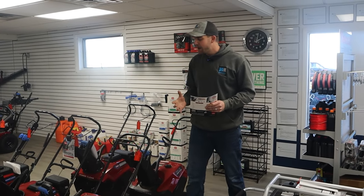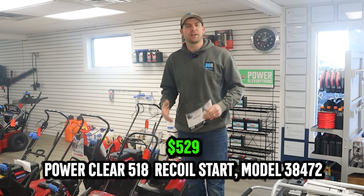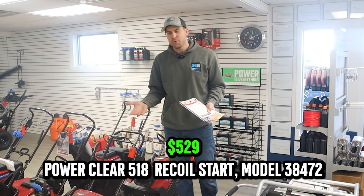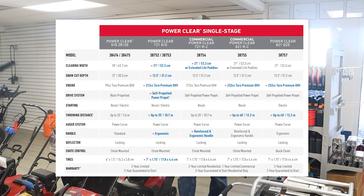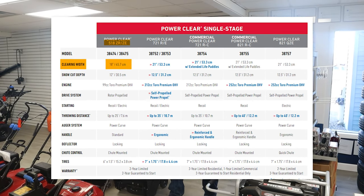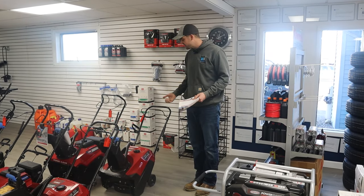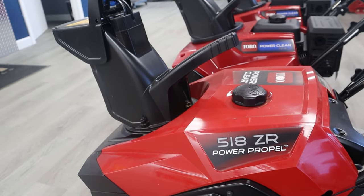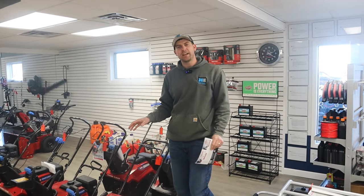In the Power Clear option you start at the Power Clear 518 ZR. As I talk about these different models, the '5' has to do with the motor size, the '18' is the clearing width — so it's an 18-inch clearing width — and the 'ZR' stands for recoil start. You can get this in a ZE, which is an electric start option, and most electric start options also have a recoil option as well. You're going to pay a little more for that. The 18-inch model has a 99 cc engine.